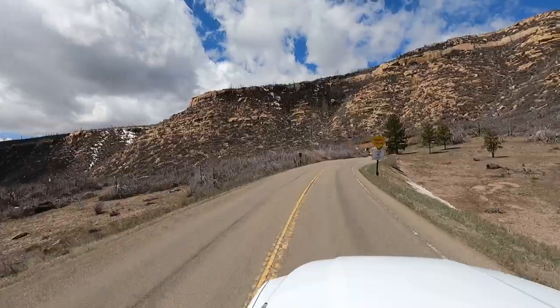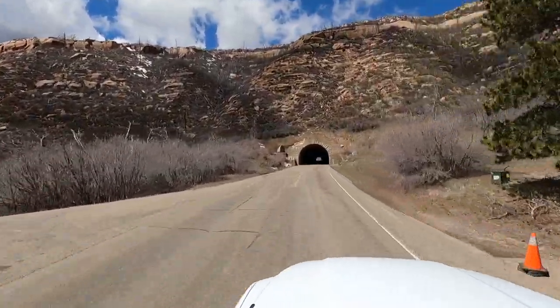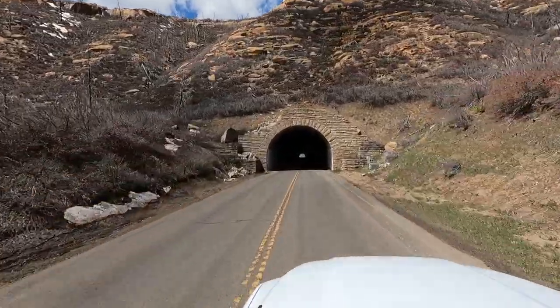We are visiting the park in late spring, and the cliff dwellings and the Wetherill Mesa area are still closed. Hence, the park and the roads are largely empty.